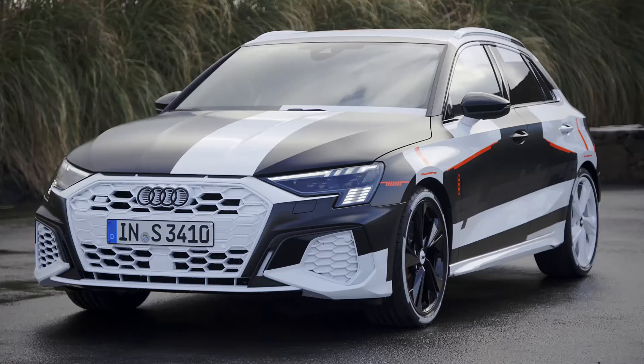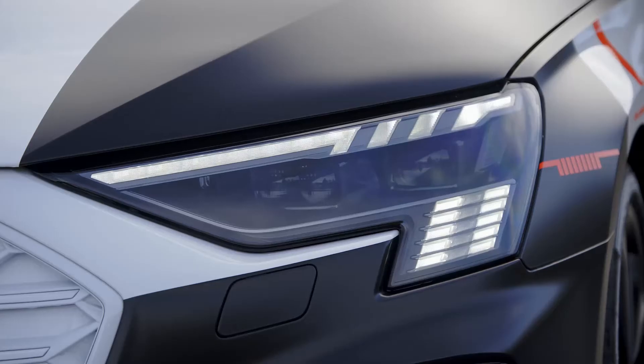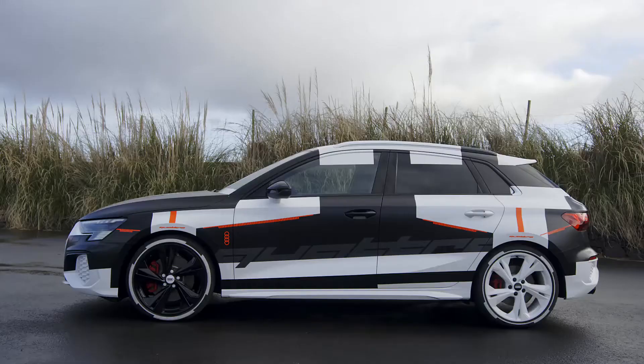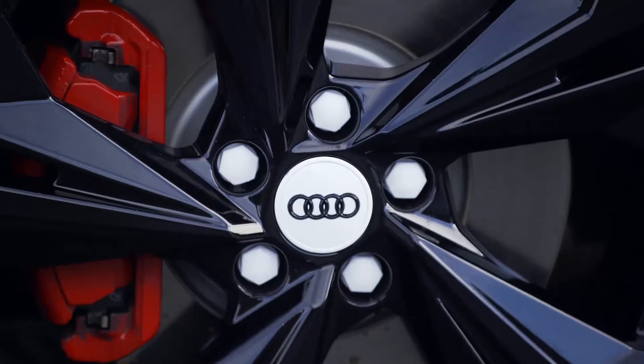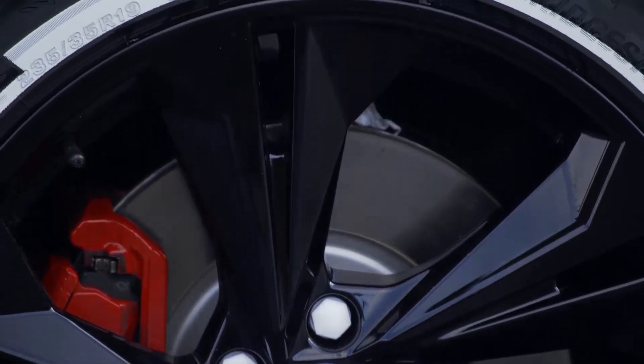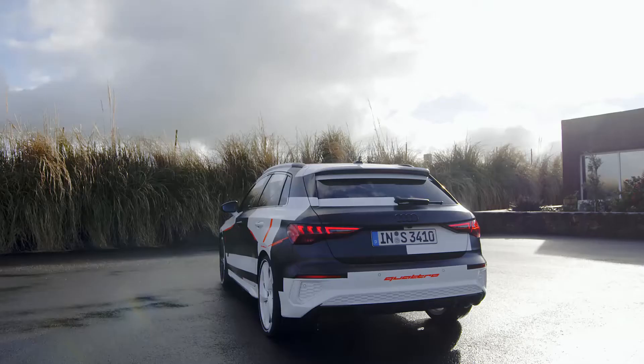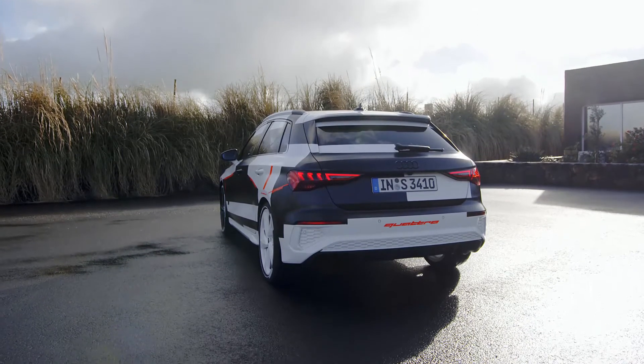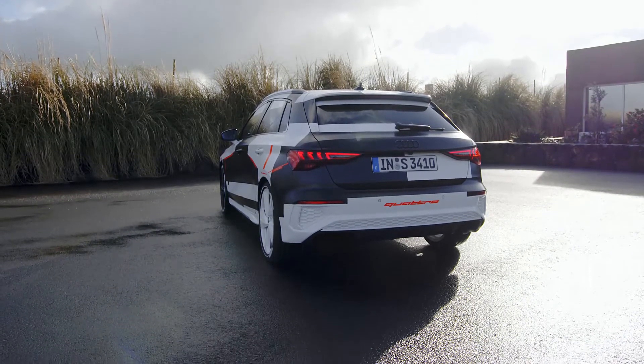Audi will be celebrating the world premiere of the new A3 Sportback at the Geneva Motor Show. Prior to this, the premium manufacturer is sending the fourth generation of its success model to take a very special test on São Miguel Island in the Azores Archipelago. Journalists will test the compact sports car and experience the highest level of driving dynamics on challenging routes.